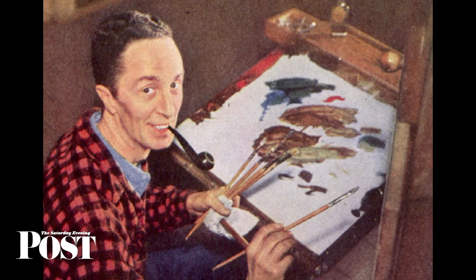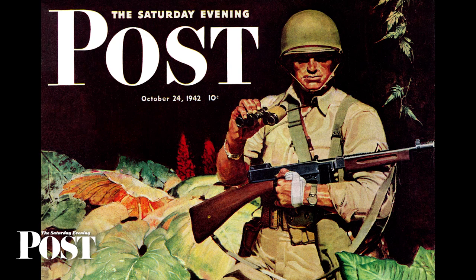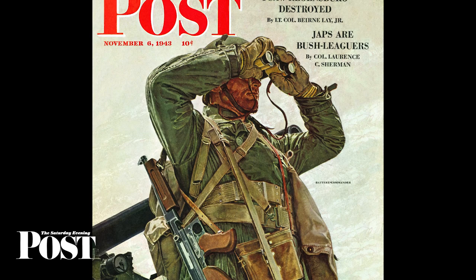He might have been swayed by the realism of his friend and next-door neighbor, Norman Rockwell. In 1942, the Post featured a series of war-related illustrations by the two artists. They included Rockwell's Four Freedoms and 15 covers by Schaefer featuring American servicemen.